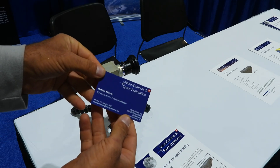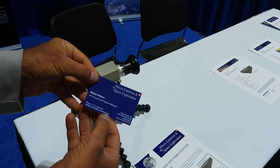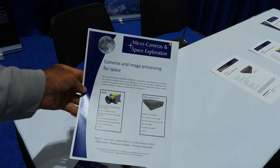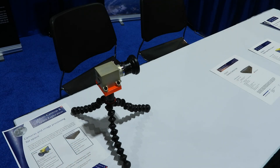Micro Cameras in Space Exploration, Matias, and there's microcameras.ch. Thanks a lot everybody, see you soon on the next one.